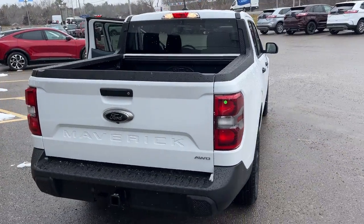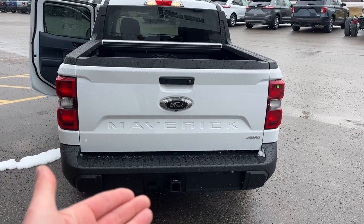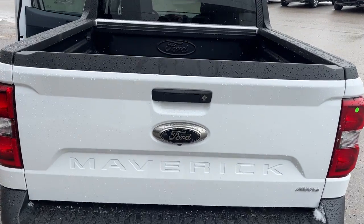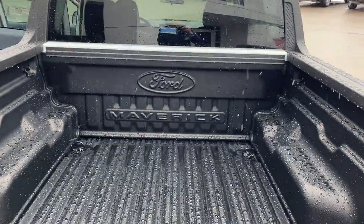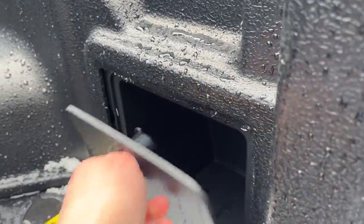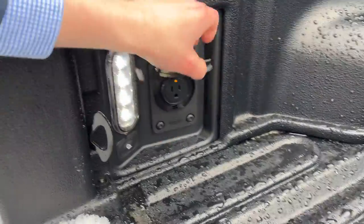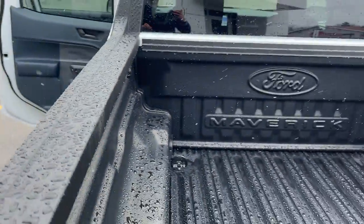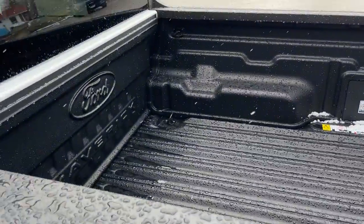Coming around back, you do have the XLT Luxury Package, which includes a trailer hitch on the back as well as a four-pin connector. You have a hard drop-in Ford Maverick bed liner, and there's a little storage cubby off to the right-hand side. You also have LED bed lighting, a three-prong power outlet, and tie-downs all the way around in each corner of the bed.